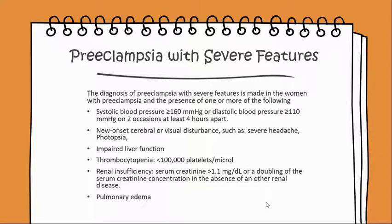The diagnosis of preeclampsia with severe features is made in the woman with preeclampsia and the presence of one or more of the following: systolic blood pressure greater than or equal to 160 mmHg, or diastolic blood pressure greater than or equal to 110 mmHg, on two occasions at least four hours apart.